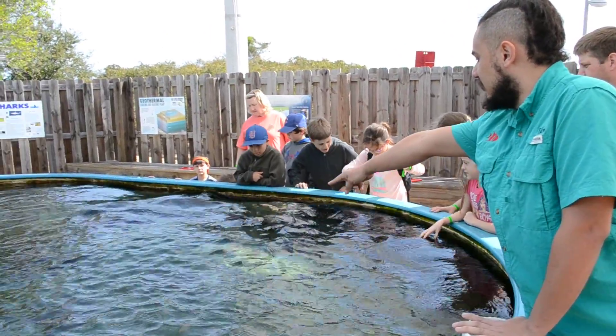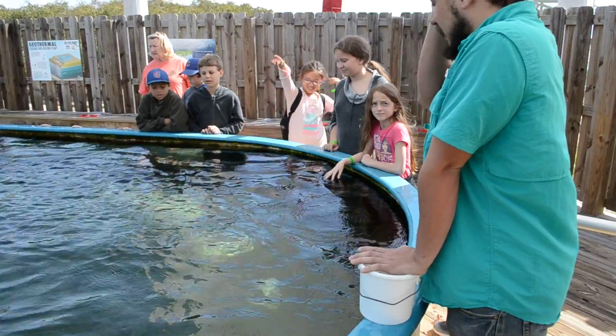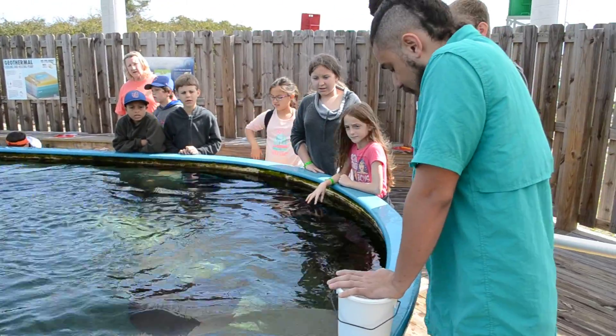This is that stingray right here following them — a medium-sized one. He's the only stingray in this tank that's going to outgrow the tank. He's going to get about six feet all the way around.